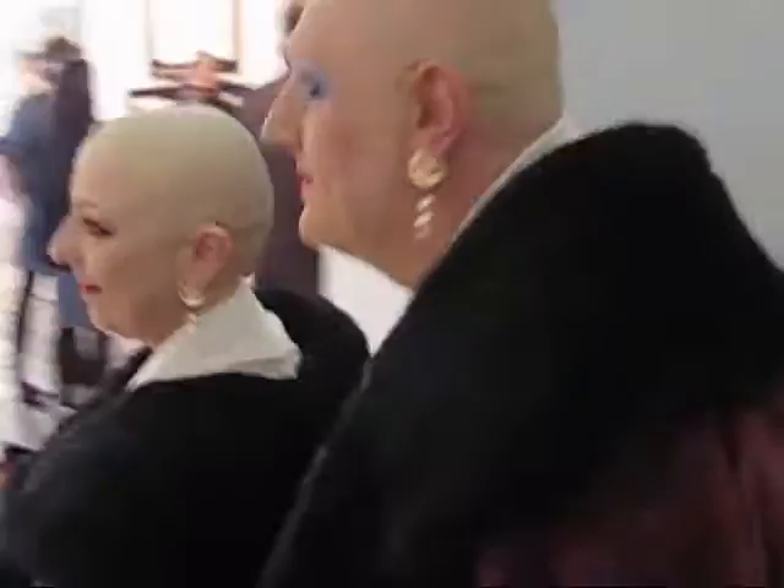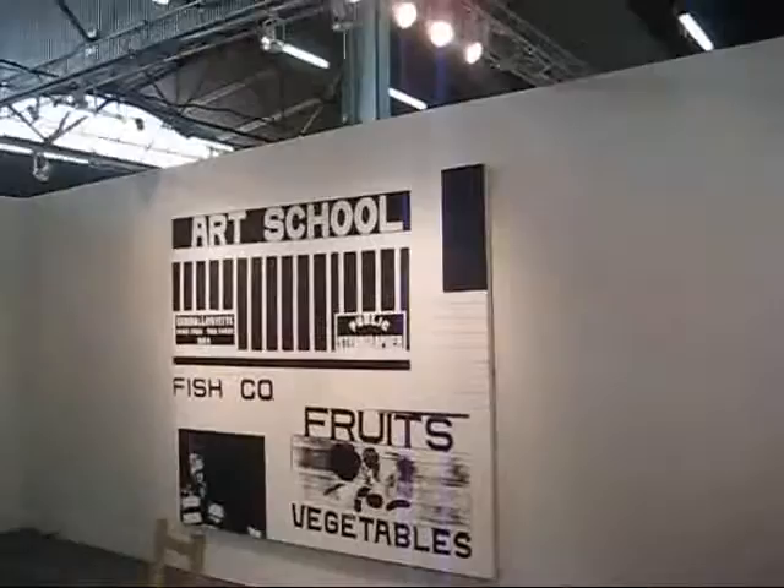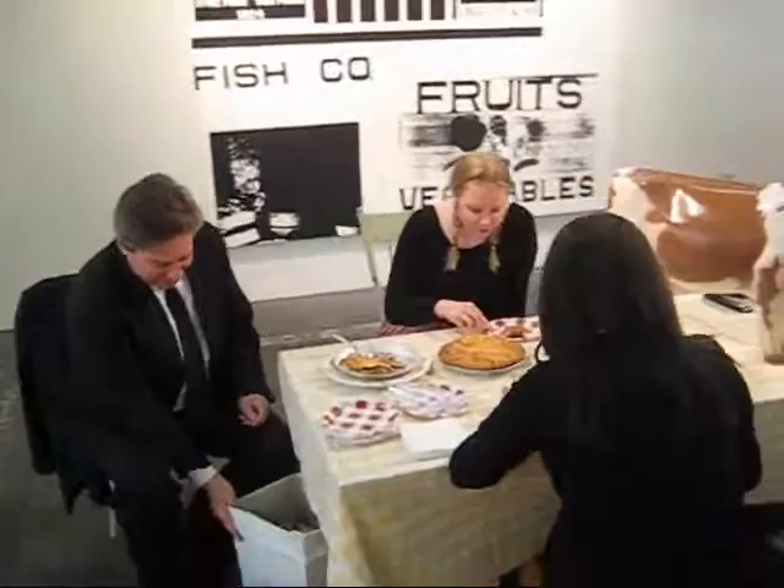Some of the local superstars. This is the Paul Kazman Gallery. They're going to be eating cherry pie and drinking milk. Oh, that looks very wholesome.